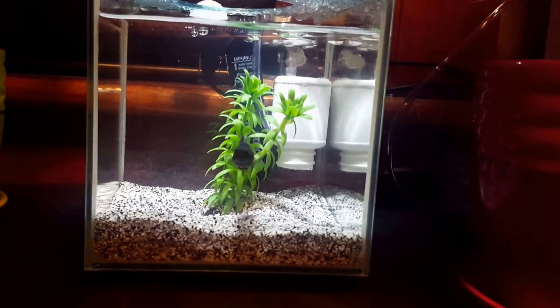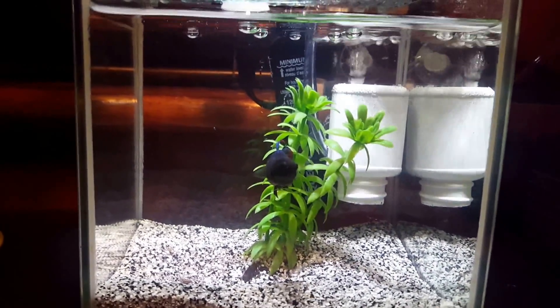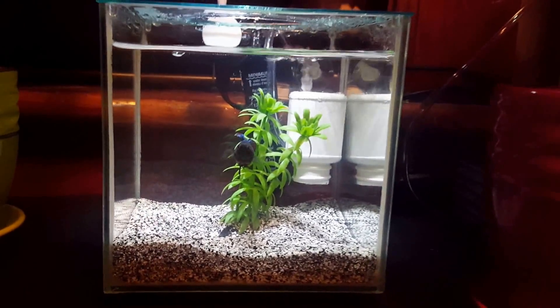I'm going to begin with Pixie. She is looking at us right face on. I made her a tiny little filter for her aquarium and she is doing really well.